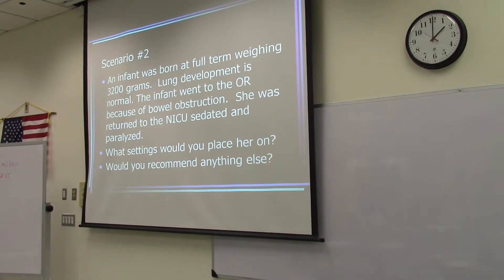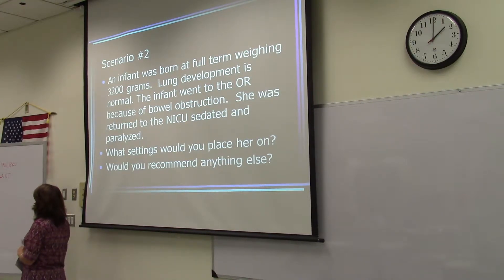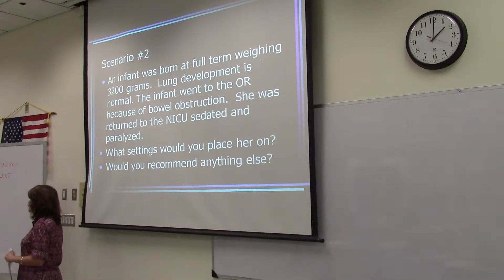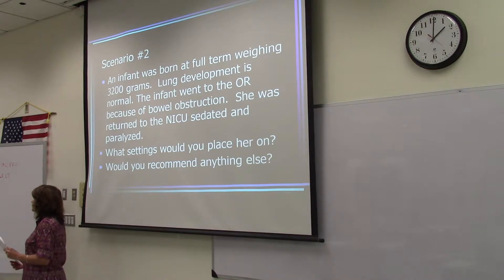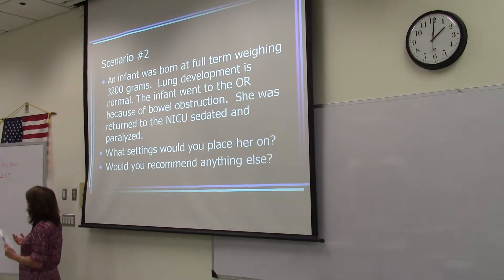Would you recommend anything else? How about NAVA? How about a heated humidifier — for sure. Well, this is going to be short-term ventilation with normal lung pathology, so once the baby wakes up it should be a quick extubation. NAVA would be great if we're having difficulty weaning.